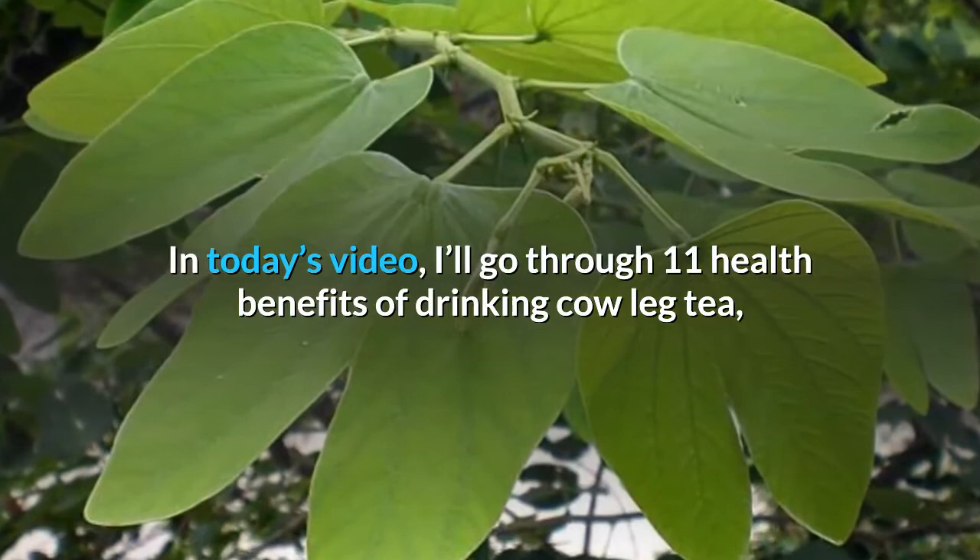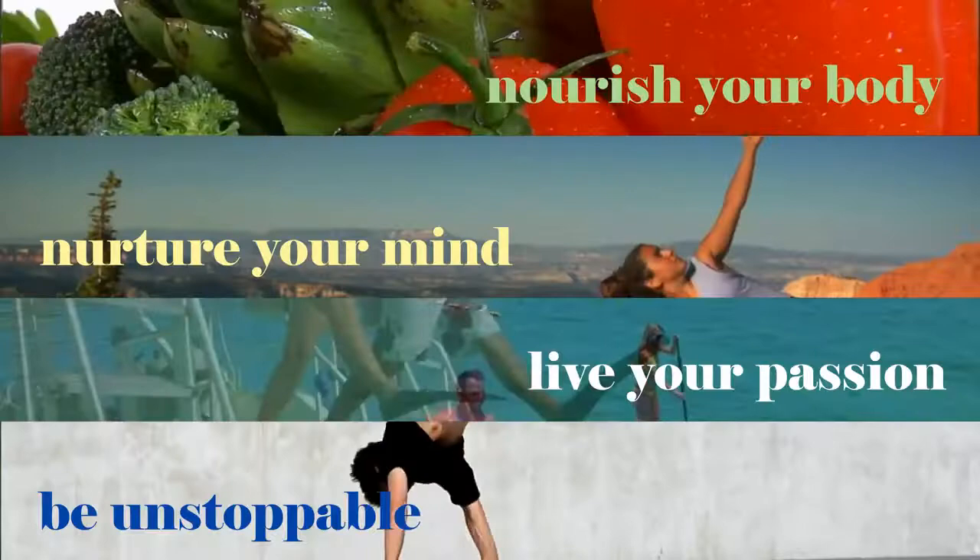In today's video, I'll go through 11 health benefits of drinking cow leg tea, the dosages and precautions. Let's get started.